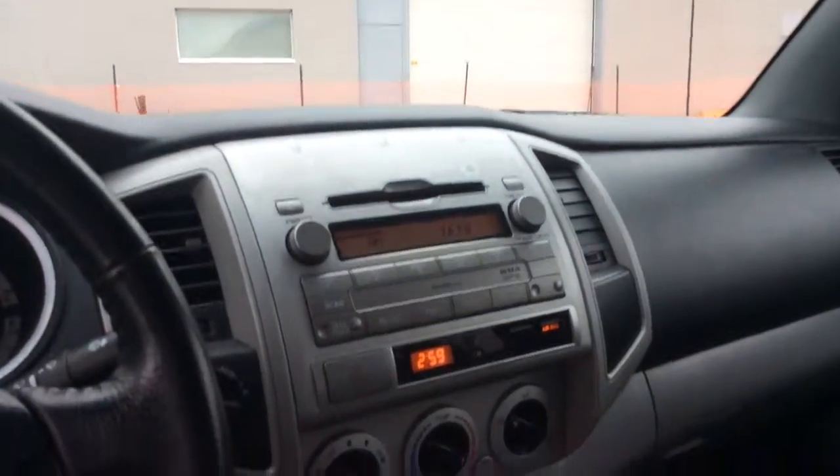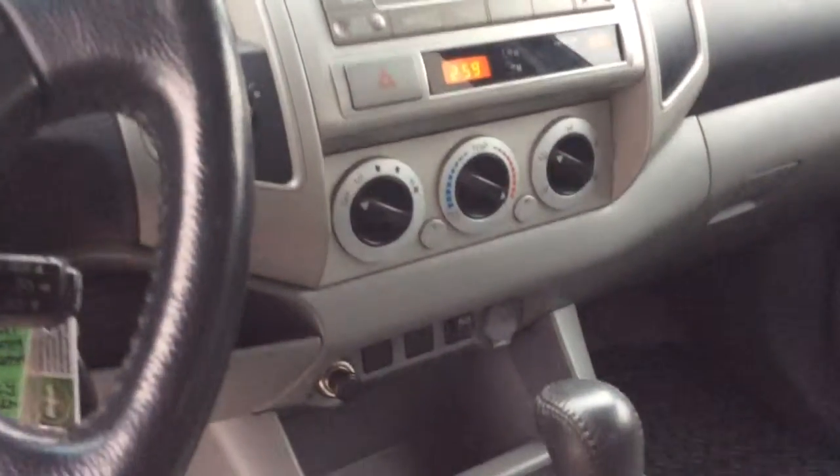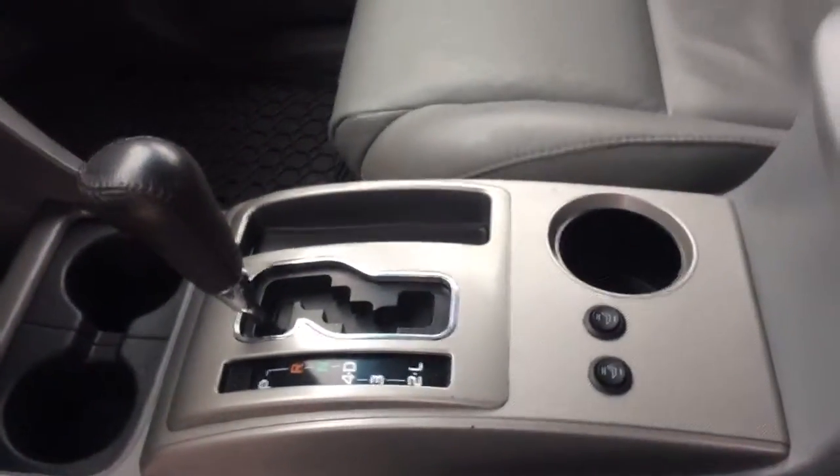Here's a look at your center console, your climate controls, air conditioning, automatic transmission, and heated seats.